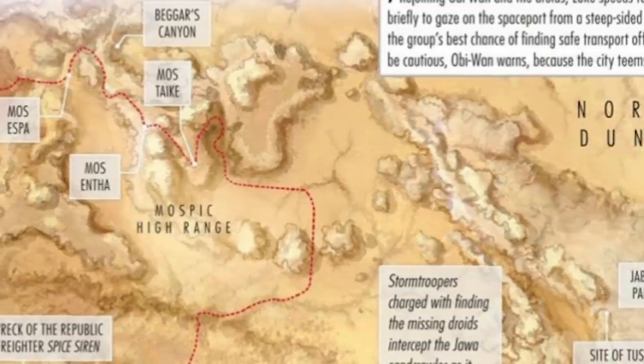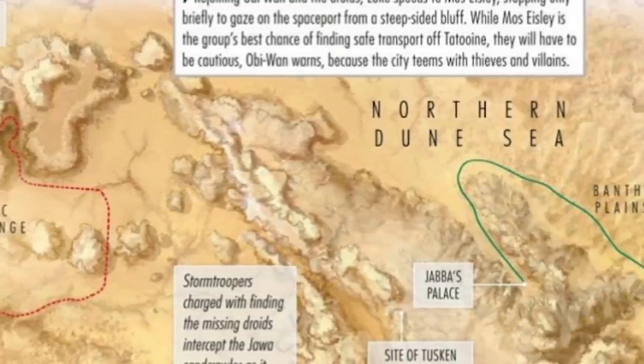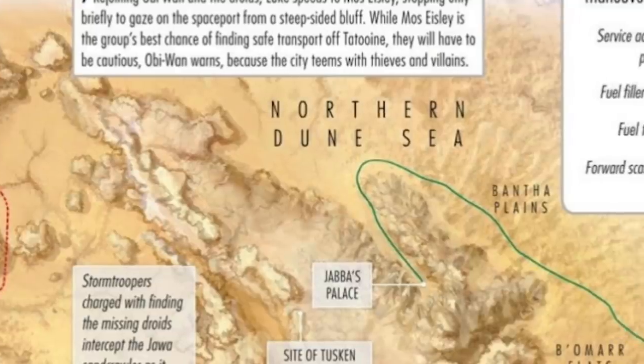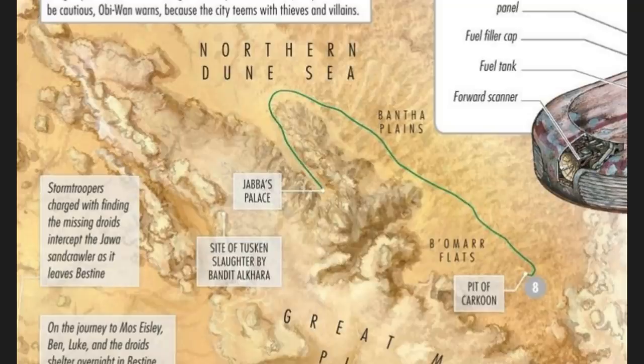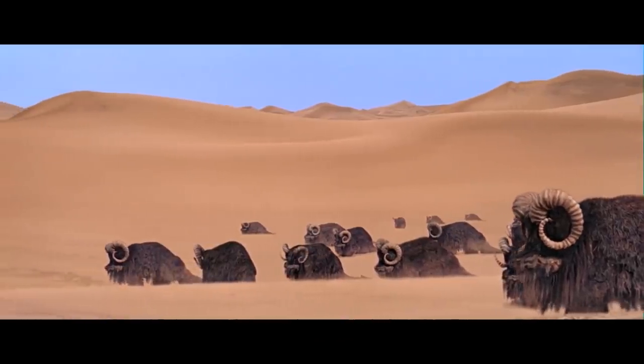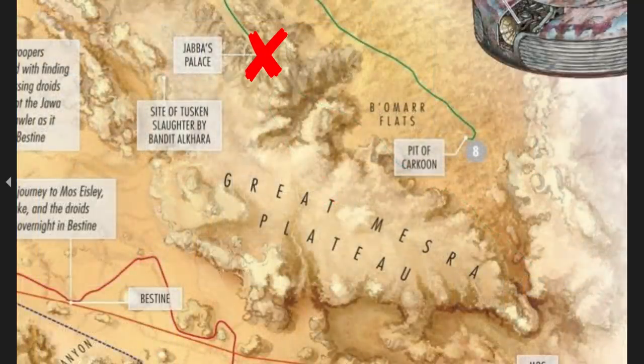Now we head eastward into the Northern Doon Sea, a segment of the Doon Sea, which is the name for the expansive desert that stretches across habitable Tatooine. In between its seemingly eternal sections of nothing but sand, there are some points of note in the Northern Doon Sea, such as the Bantha Plains, a region heavily populated with wild Banthas. You'll probably be more interested to learn that Jabba's, or Boba's Palace, is located in the southern portion of the Northern Doon Sea, on the northern edge of the Great Mesra Plateau.